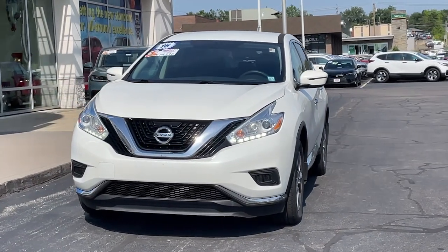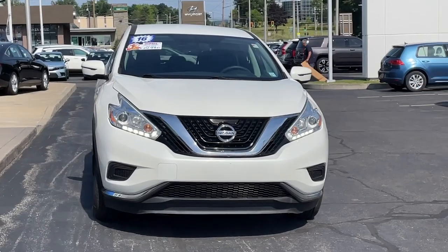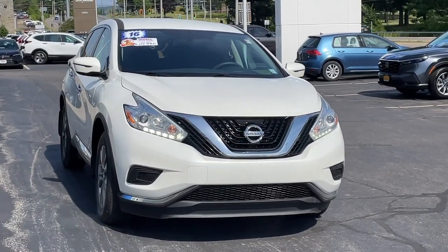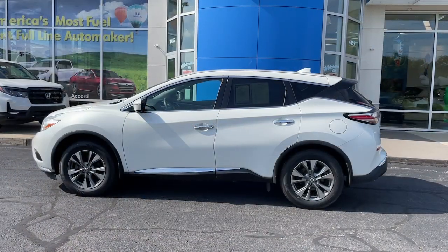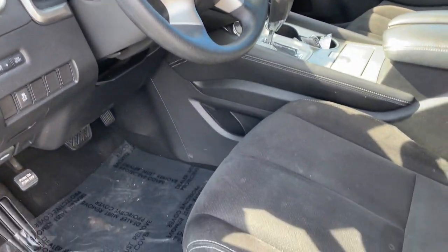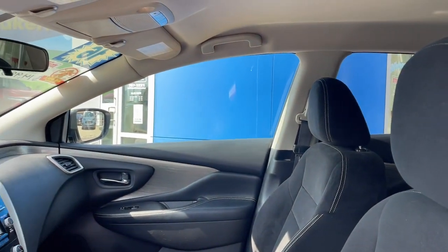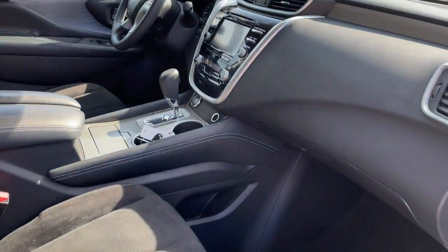Look no further than the 2016 Nissan Murano. This vehicle is an outstanding buy with fewer than 90,000 miles on the odometer. Enjoy a view of this Nissan Murano, the sophisticated mid-sized crossover that prioritizes comfort and leverages a suite of advanced tech to keep you safe, connected, and entertained.